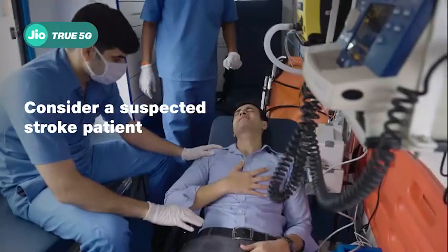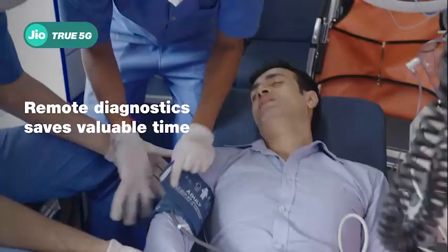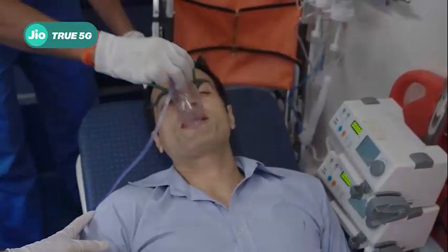When it comes to emergencies like a stroke, first aid becomes critical. Paramedics perform first diagnostic tests in consultation with senior doctors.